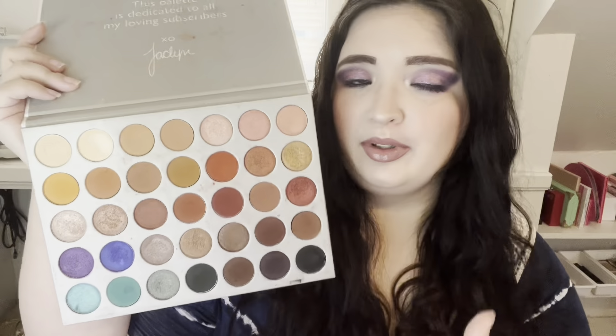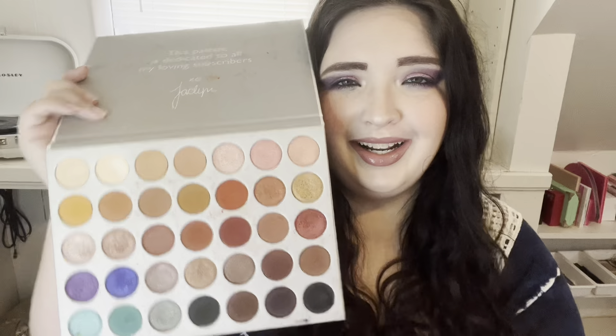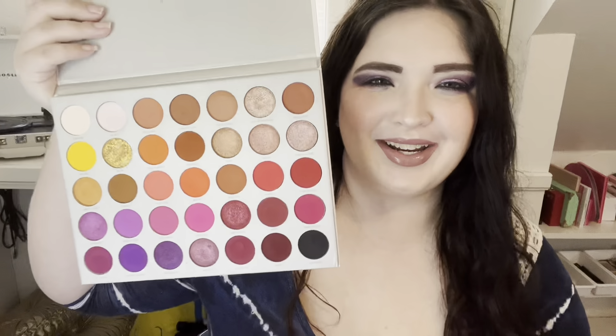If you've seen any of my videos, you already know the Morphe x Jaclyn Hill Volume One and Two palettes are the love of my life. The Volume One — I will never get rid of this palette. I wore it on my wedding day. I adore it. It's so good, my most used palette for sure. Then Volume Two is so good as well — it's like the fun older sister, very loud with lots of fun colors that go so well together.